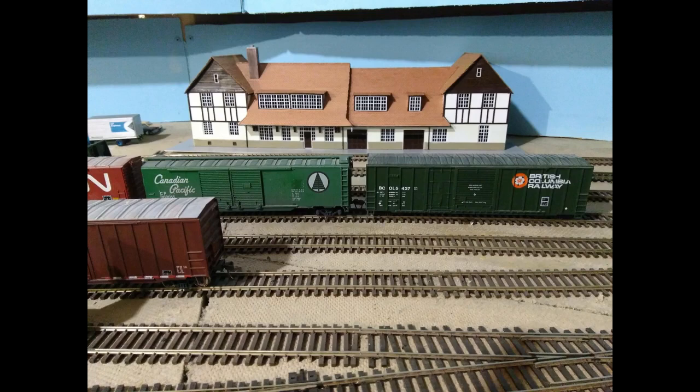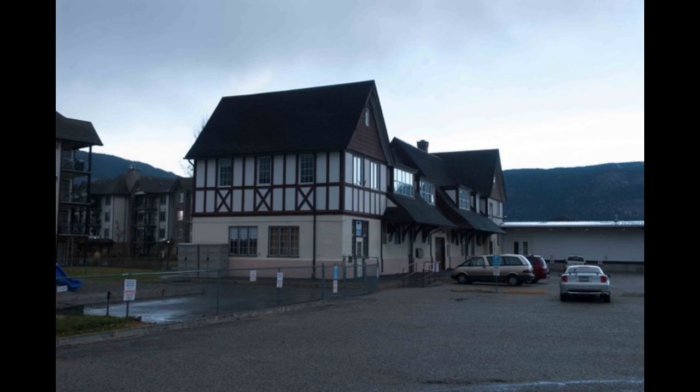Before I move on I should also mention — this is very important — the scratch building. It's something I one day want to get involved in, but another friend of mine, the same one who helped me put the track and benchwork behind the furnace, built this station for me. It's a model of Penticton station and he did a wonderful job. I've also got a picture I took when I was out there so you can see the similarities — he really did a wonderful job scratch building it.